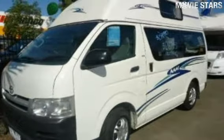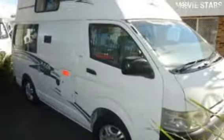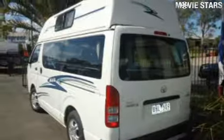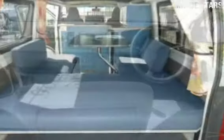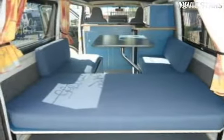In the market for a Toyota? This has a reliable engine. The attractive white exterior is complemented by its stylish interior. This vehicle has all the features you could dream of, and more.